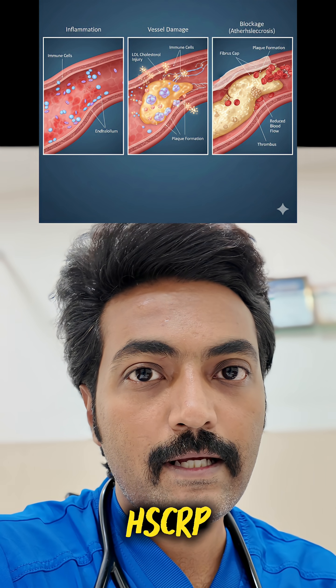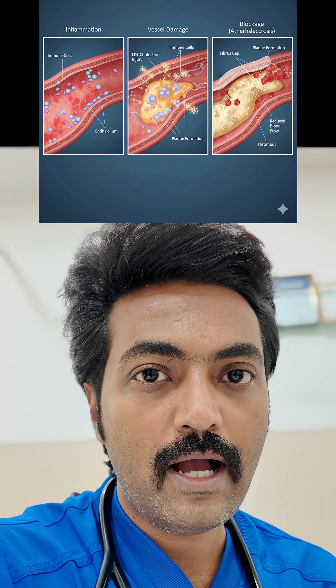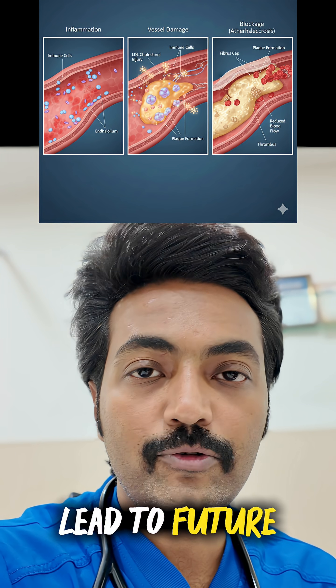Third test: HSCRP, high sensitive C-reactive protein. This test shows the inflammation levels in your body. High inflammation can lead to future heart problems.